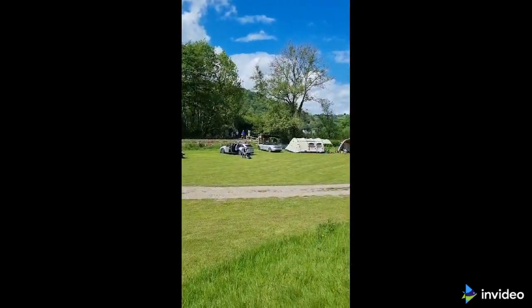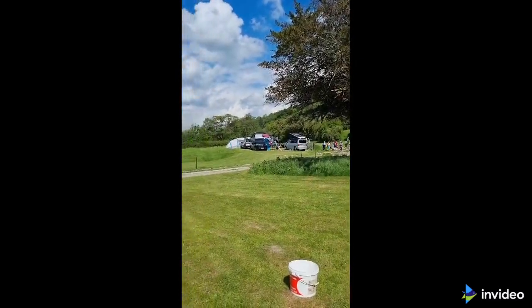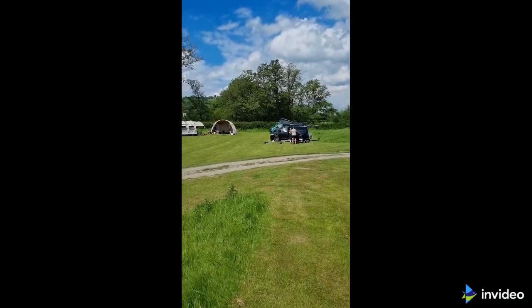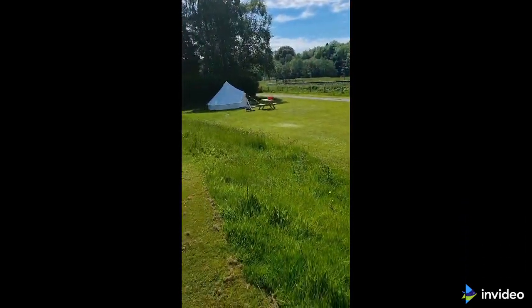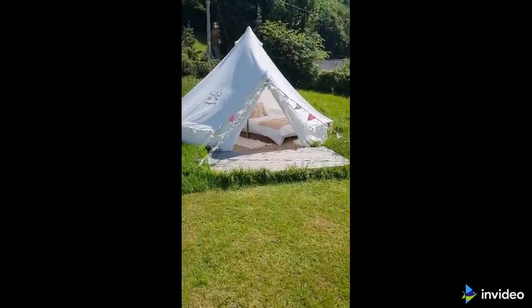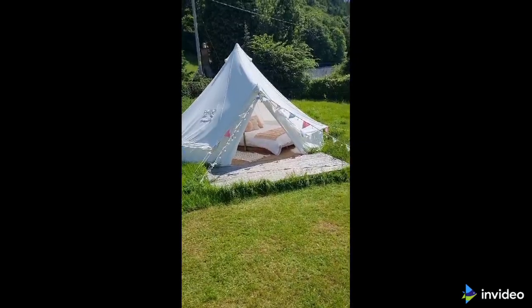Loads of people seem to be packing up to go home, so it's going to be quite a bit quieter. There's Brinda over in the corner there. But we are quite excited today because we're waiting for the arrival of our number one son with his very own belting. Wow, I'm super impressed by that. Panpunton Farm. Beautiful.